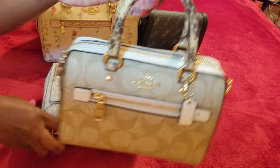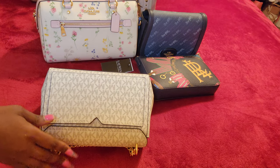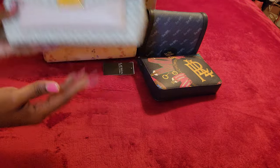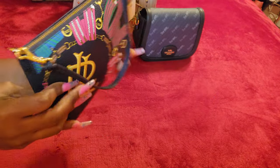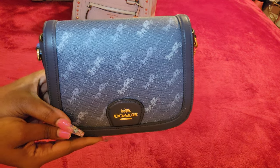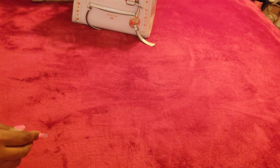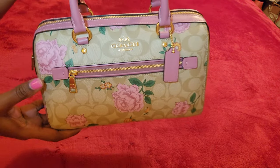Once again, I have the micro Rowan in color block. I have a Michael Kors Lita. I have the Coach Rowan. I have a Ralph Lauren bag. I have the Coach Denim Saddle Bag. I have a Michael Kors Kareem. And then I have another Coach Rowan.